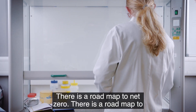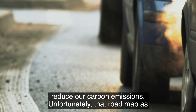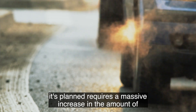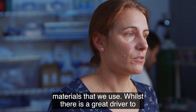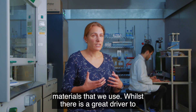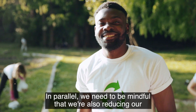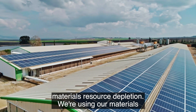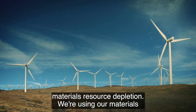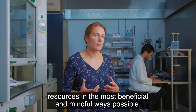There is a road map to net zero — a road map to reduce our carbon emissions. Unfortunately, that road map as planned requires a massive increase in the amount of materials we use. Whilst there is a great driver to reduce CO2 emissions and all of our work embraces that, in parallel we need to be mindful that we're also reducing our materials resource depletion, using our materials resources in the most beneficial and mindful ways possible.